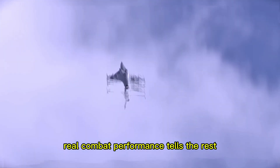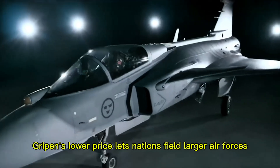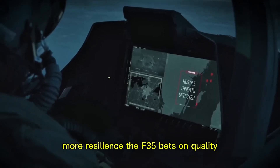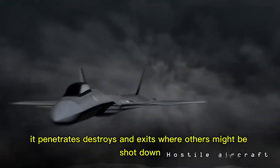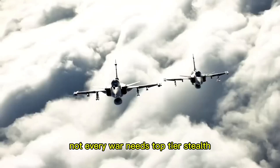A price tag tells only one part of a story. Real combat performance tells the rest. A jet on the ground is just expensive metal — its value appears only in conflict. The Gripen's lower price lets nations field larger air forces: more planes, more presence, more resilience. The F-35 bets on quality, especially stealth, to break high-end defenses. It penetrates, destroys, and exits where others might be shot down.